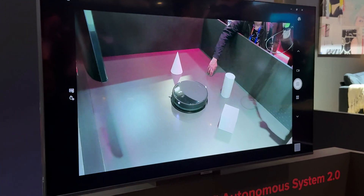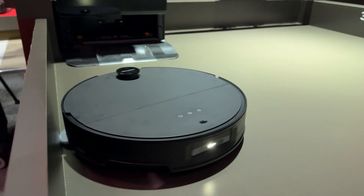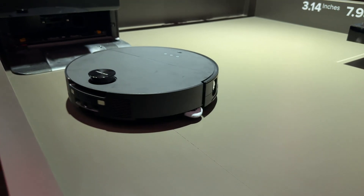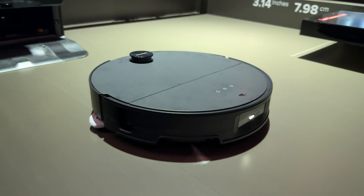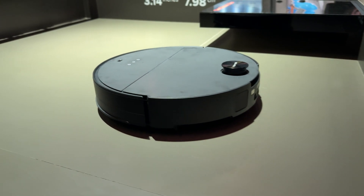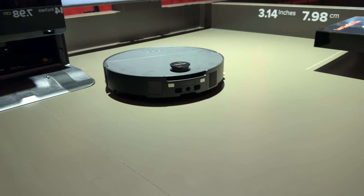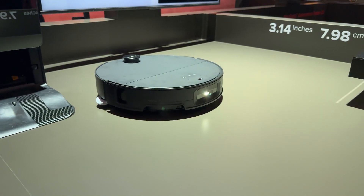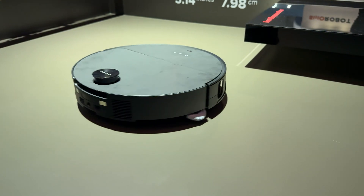Instead of scanning your room over a period of time with a bunch of individual pulses, a time of flight sensor — which sits on top of the robot — can scan your entire room with a single pulse, and it's a lot faster. Roborock claims that their time of flight sensor is 21 times faster at mapping and navigating through your room because of this new sensor style.